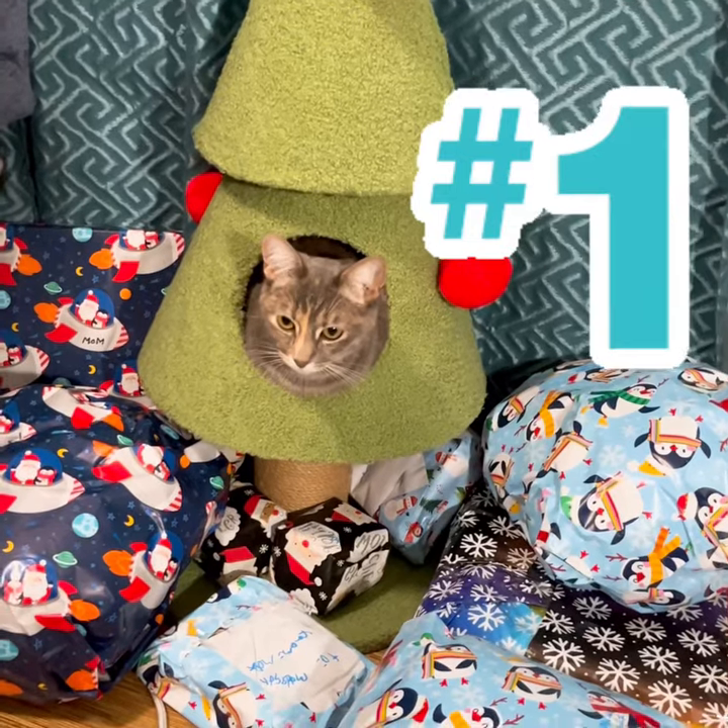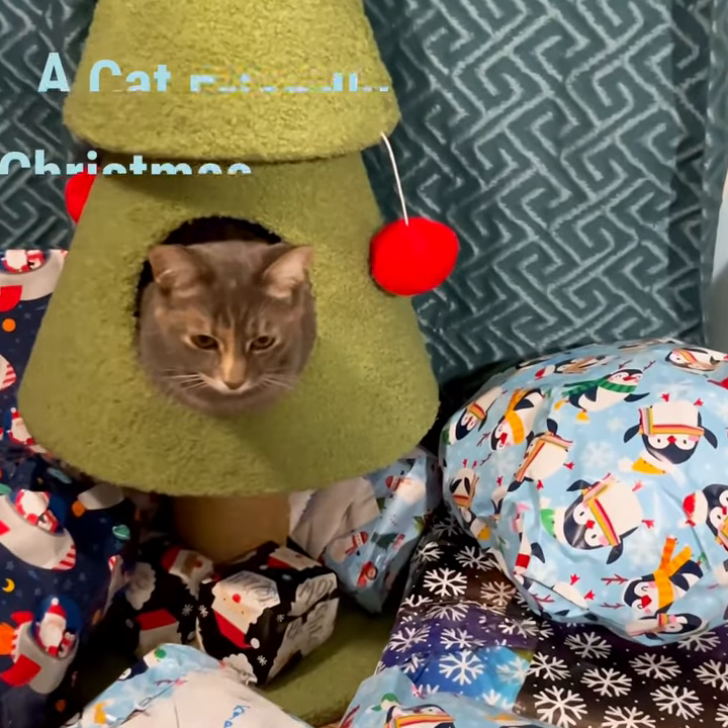Number 1: A Cat Friendly Christmas Tree.